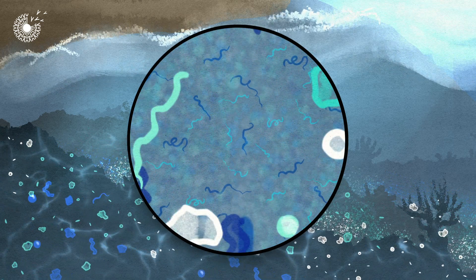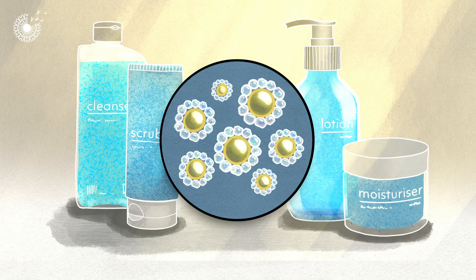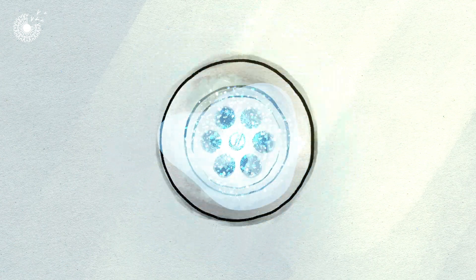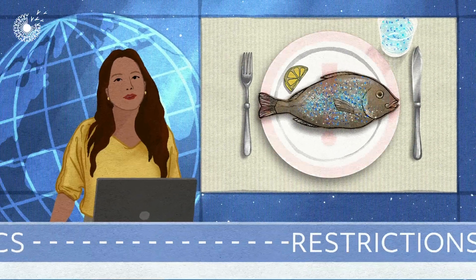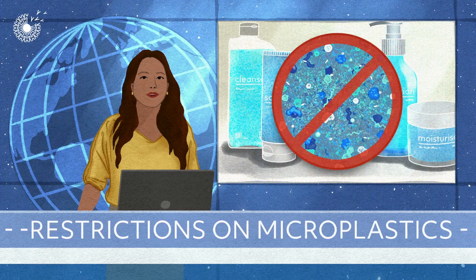Microplastics in different forms are used in skin care products, for example as thickeners or emulsifiers. They wash off into waterways and end up accumulating in our bodies. Some governments are so concerned about them, they've begun restricting their use.